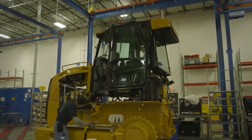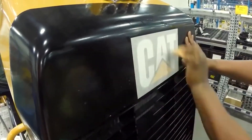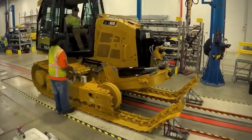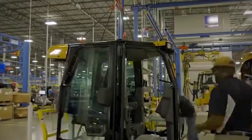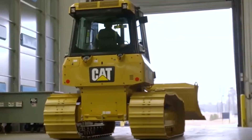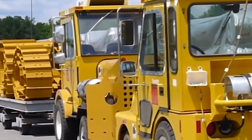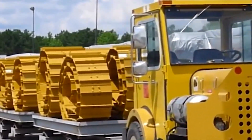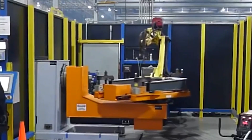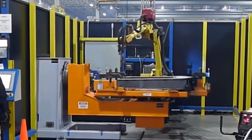The Caterpillar D4K track-type tractor is a real star here. It's designed to provide top-notch performance and comfort while also keeping operating costs low. The spacious cab inside is comfy and the controls are user-friendly, making the job easier and more accurate. One impressive innovation is the System 1 undercarriage, which reduces the time and money spent on maintenance — a real game-changer for the industry. They also use IQ-grade laser and GPS systems to make the grading process faster and more efficient.